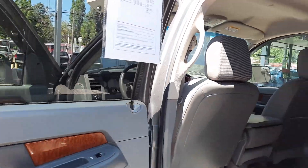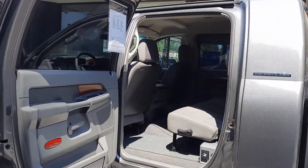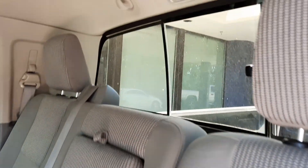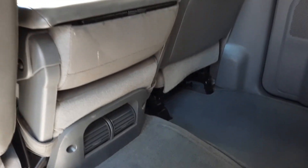Let me open up the Mega Cab. These back doors just open up wide on these big back doors. Just a rear slider — not a power rear slider. And the condition of the seats with rear air.